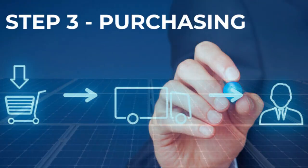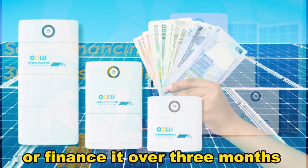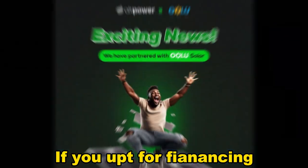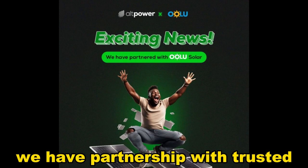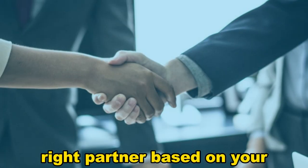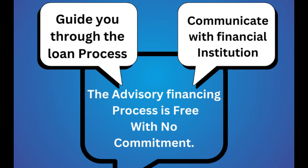Step 3: Purchasing. Buy a solar solution upfront for cash or finance it over 3 months at 0% interest. If you opt for financing, we have partnerships with trusted financial organizations. We can help you choose the right partner based on your preferred initial deposit, interest rate and loan tenure. We guide you through the loan application process and can communicate with financial institutions on your behalf. This advisory financing process is free for you with no commitments.